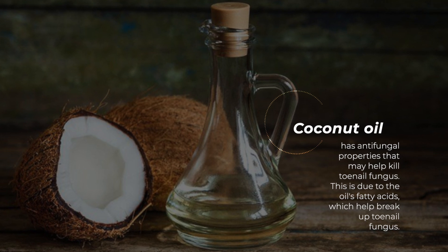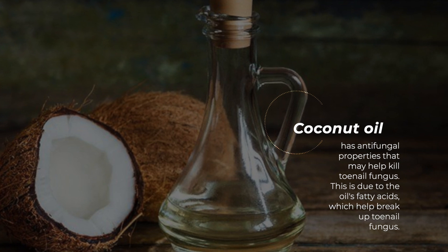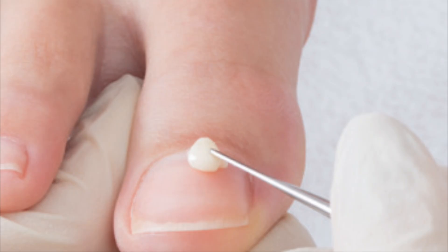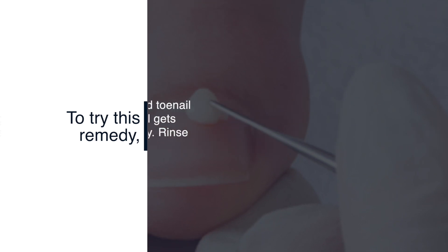Coconut oil has antifungal properties that may help kill toenail fungus. This is due to the oil's fatty acids, which help break up toenail fungus. To try this remedy, simply apply coconut oil to the affected toenail using gloves. Make sure that the oil gets under the nail and apply it generously. Rinse and repeat as necessary.